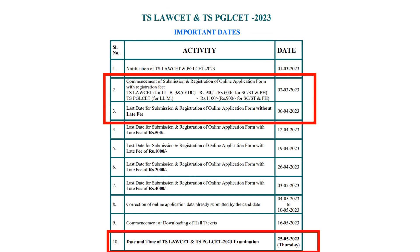First, when can we fill the form? We can fill the form until 6 April 2023. The date of the exam is 25th May 2023.